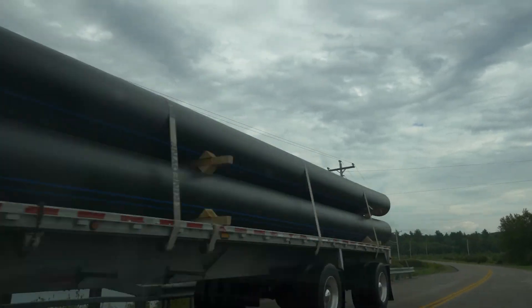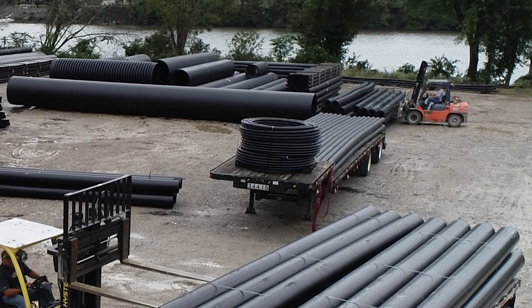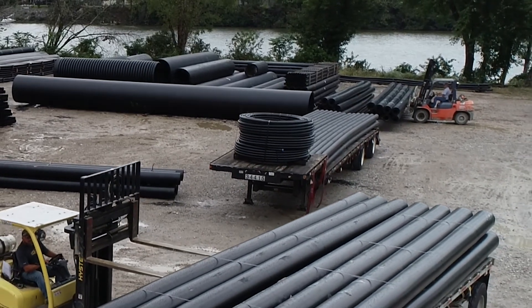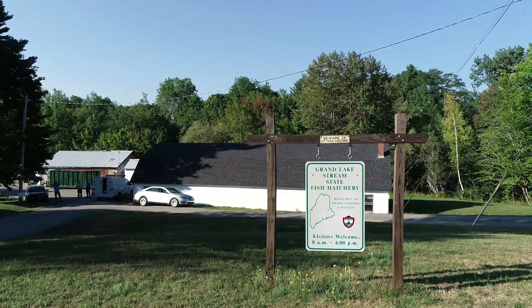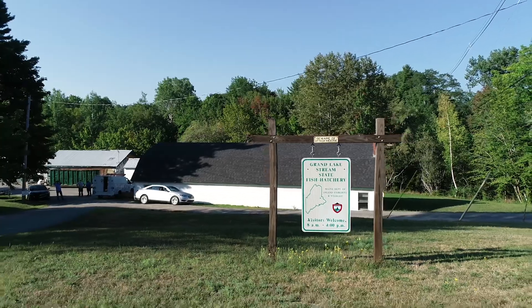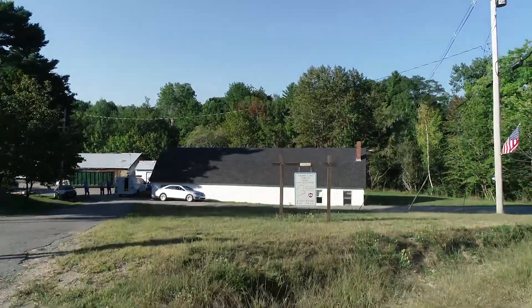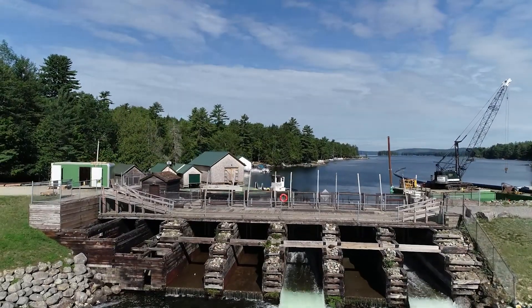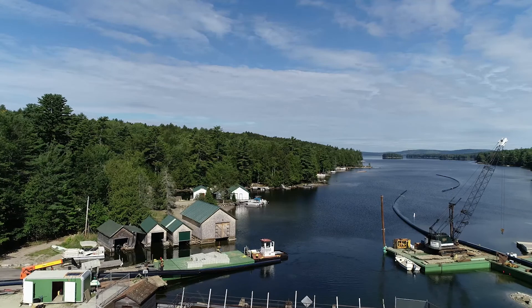Our capability to provide services and expertise beyond the products we sell allows us to take part in multiple unique projects that have an impact on the community and the environment. The Grand Lakes Fish Hatchery Project is a great example of how our winning combination of resources, expertise, and staff come together to produce several of our customers' key decisions into one, helping them achieve something truly remarkable.